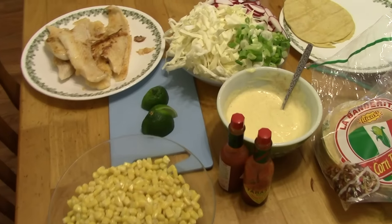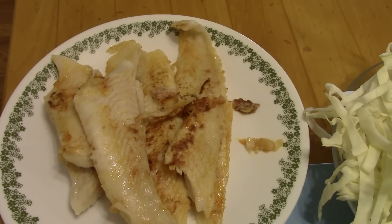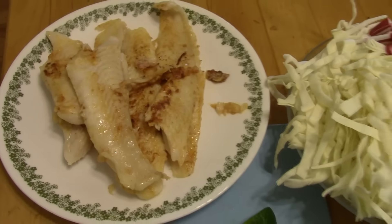Dinner on Thursday is fish tacos. This is basa fish, or soyi, and I just put lime juice, a little bit of oil, and smoked paprika on there, and fried it up in the pan.